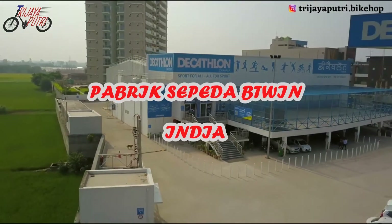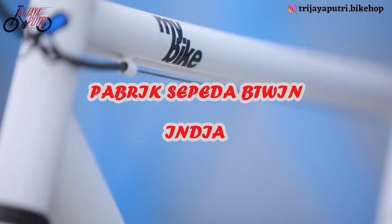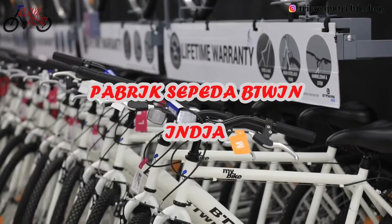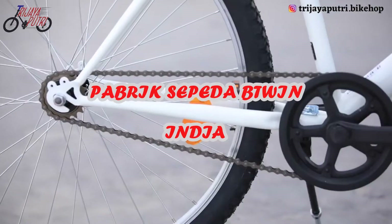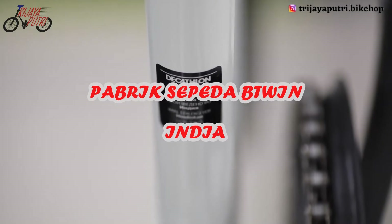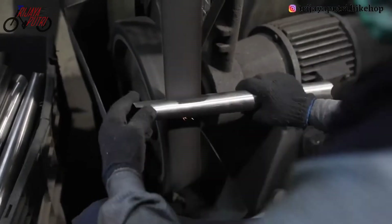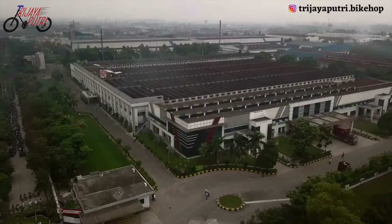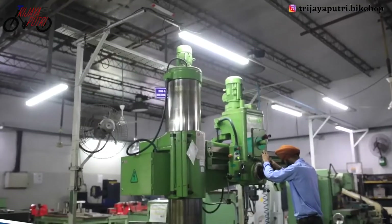Decathlon is a name that needs no introduction. We develop the components locally and work on a cost-benefit design principle. That is the reason 87% of components used in my bike are made in India. Among the total 62 components used, 54 of them are procured from India, in our manufacturing plant in Ludhiana.